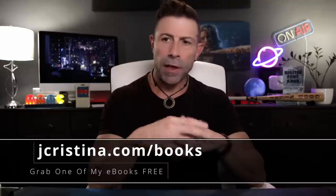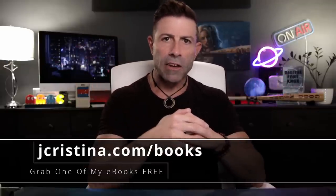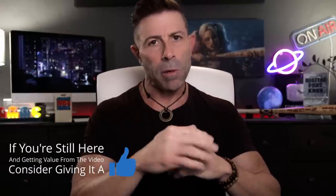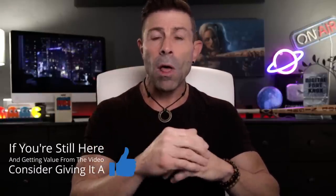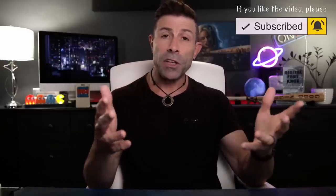So I'm going to show you how to get in there and look this up. But before I do, I want to say that if you haven't downloaded any of my eBooks as of yet, go pick them up — they're 100% free. Go to jacristina.com/books. And if you enjoy this content or get any value out of it at all, consider throwing it a thumbs up. That is very helpful. And if you haven't subscribed as of yet, consider doing so.